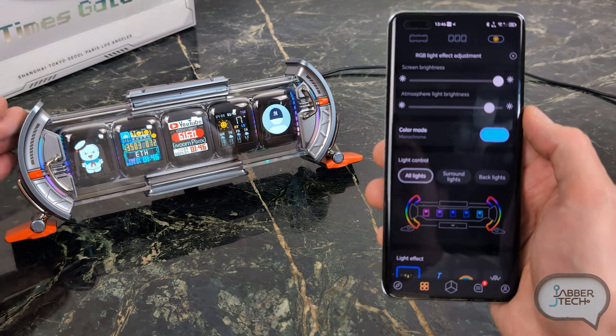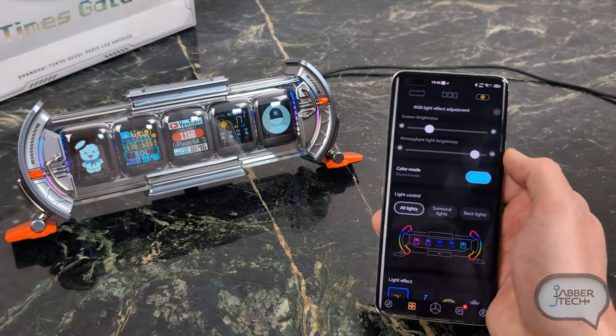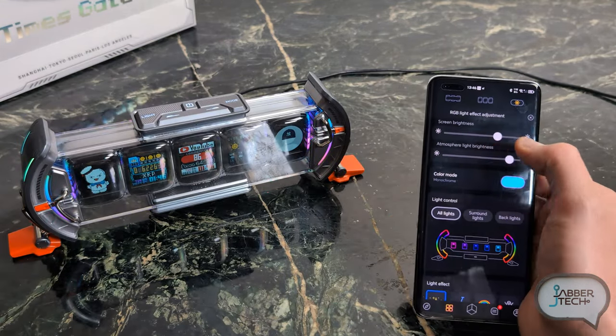The last settings I want to show you are for the actual lighting of the Devoom Time Gate. You have separate brightness levels for both the screen and the ambient lights on the side. You can increase or decrease brightness, and turning the ambient lights down basically turns them off. When it comes to lighting you have all lights, surround lights on the side, and back lights for the actual displays. You can choose different animations or colors for each, or have them all follow the same animation.